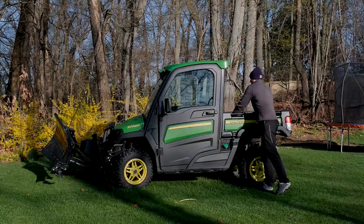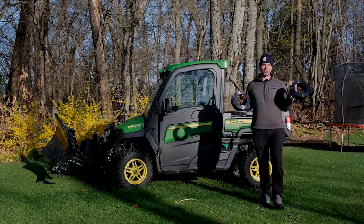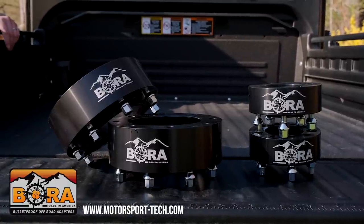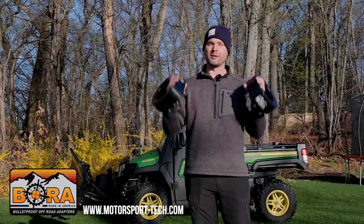I want to mention really quickly, we are sponsored by Bora Wheel Spacers. So if you're in the market for wheel spacers to add some stability to your tractor, your truck, your gator — check out Bora, link down below.